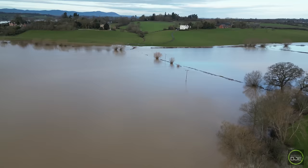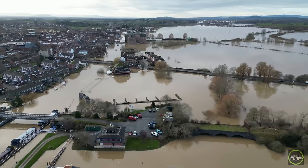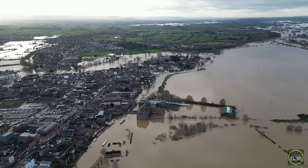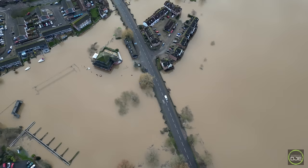So there we go — Tewkesbury. Do a last final shot from up high. There we go guys. And there's the only way in. Not good. Let's get the drone back.